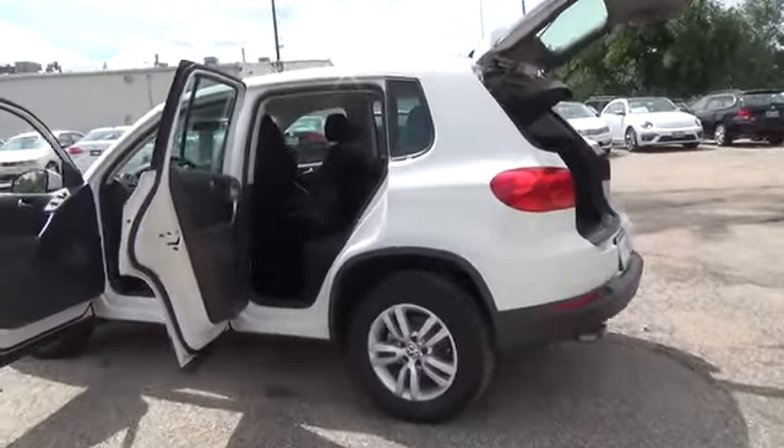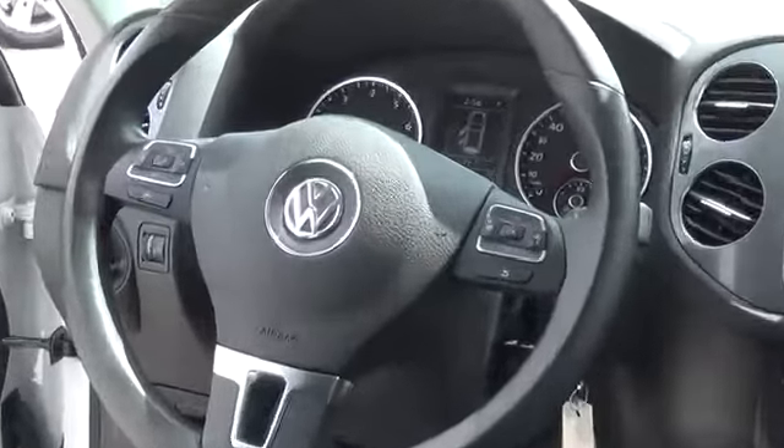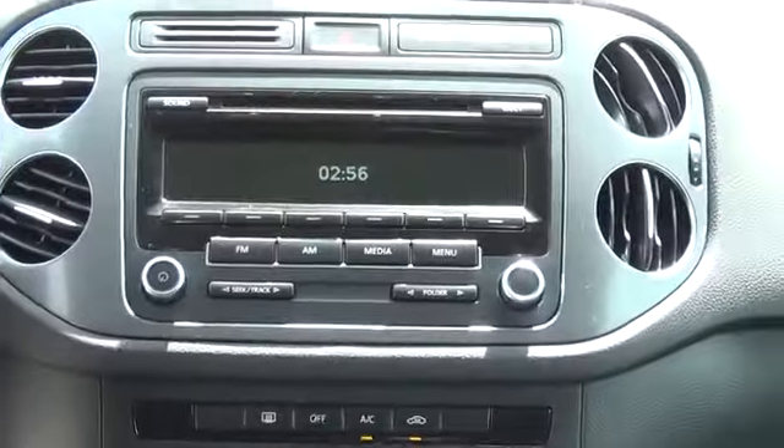This is the perfect size SUV for all your needs. For more information on this vehicle or to schedule a test drive, please call Tynan's Volkswagen at 888-603-9899.